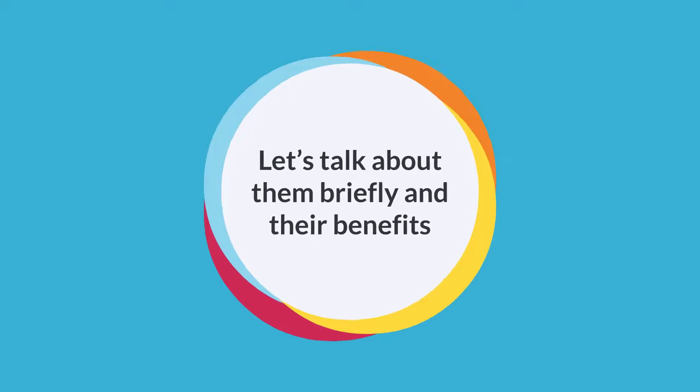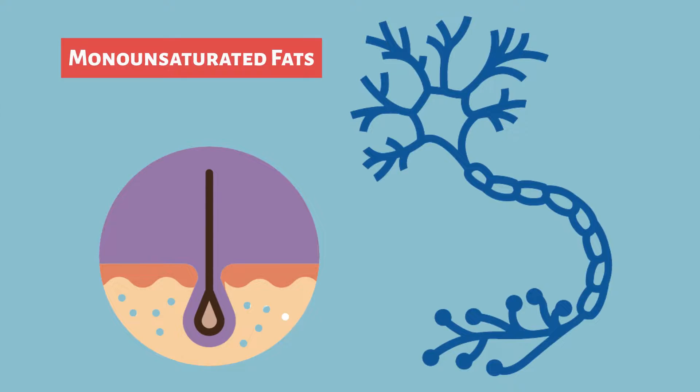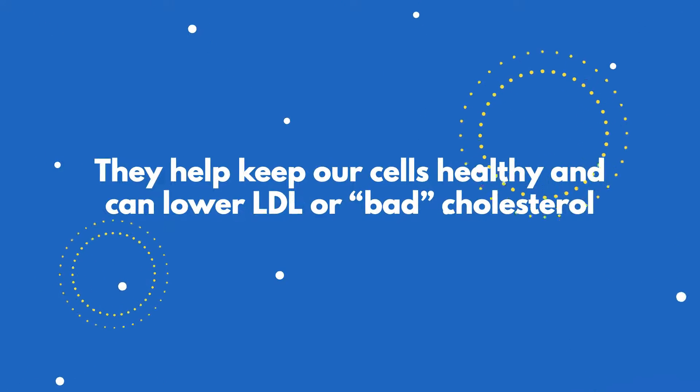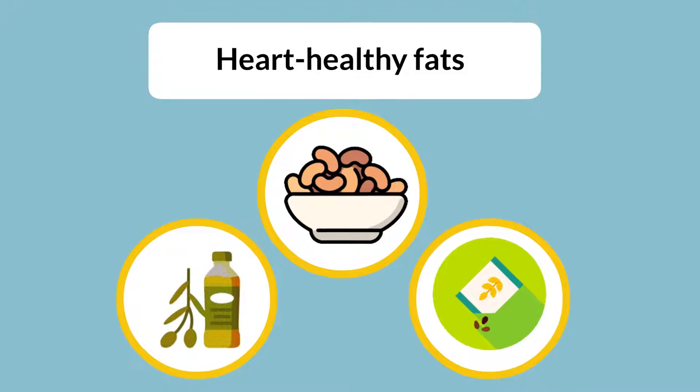Monounsaturated fats are important for skin and nervous system health, among other benefits. They help keep our cells healthy and can lower LDL or bad cholesterol. You can obtain these heart-healthy fats from cooking oils, nuts, seeds, and other foods.